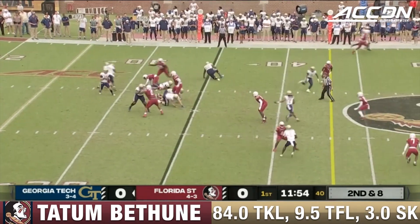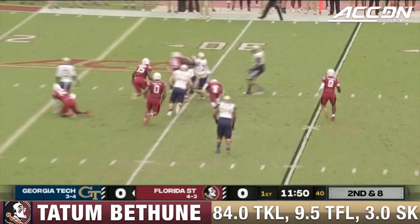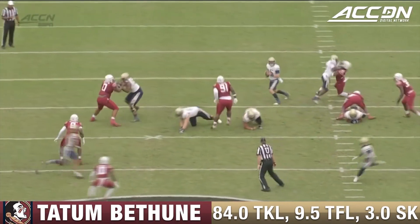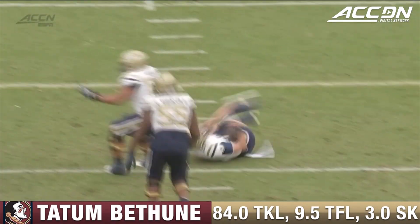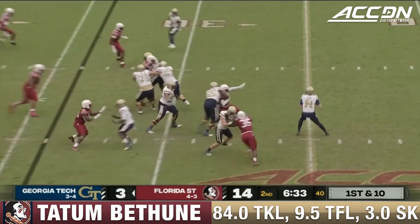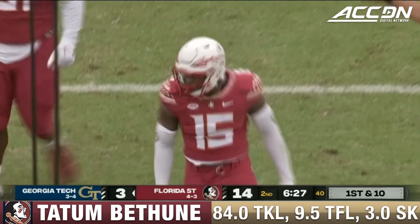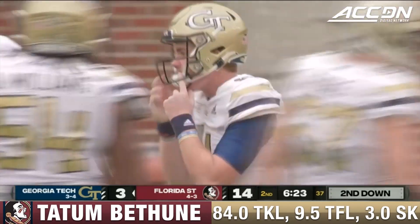Gibson to throw. Florida State brings pressure, but it's picked up. Now they get through. Gibson eludes the sack initially, but it's dropped at the 30. You see the replay off this right side — double pressure where they bring a linebacker and a safety, just too many guys in the overload pressure. Gibson not able to hold on. Tech with another opportunity, pressure up the middle. Tatum Bethune makes the sack.